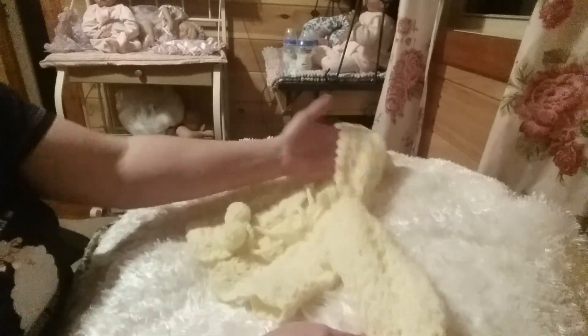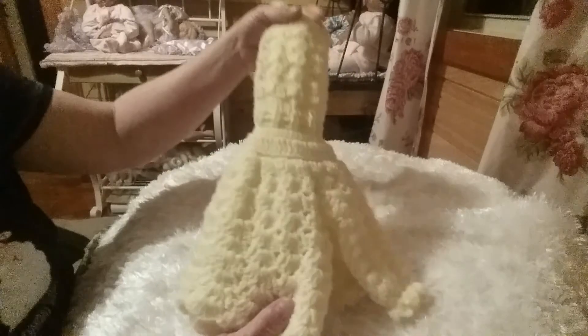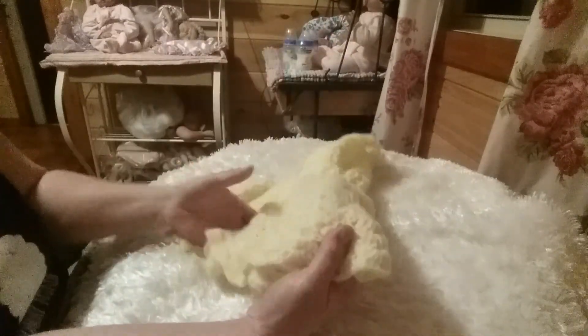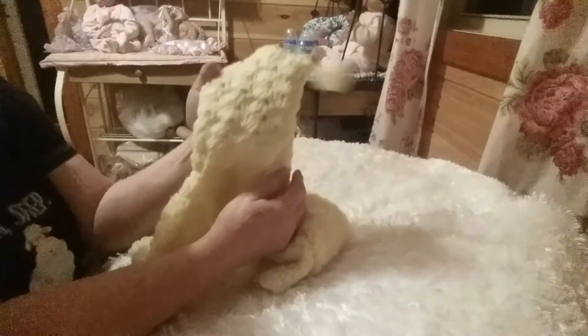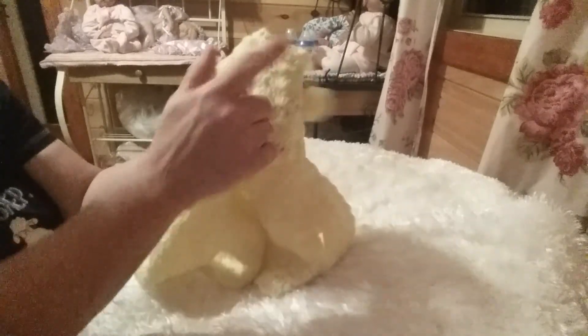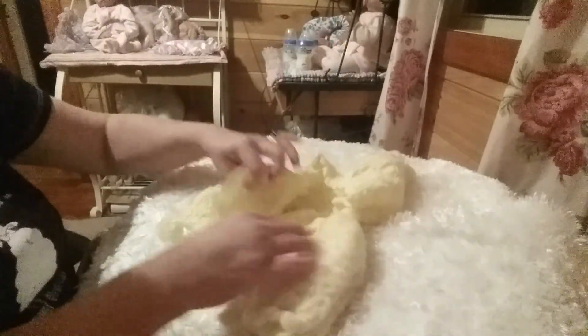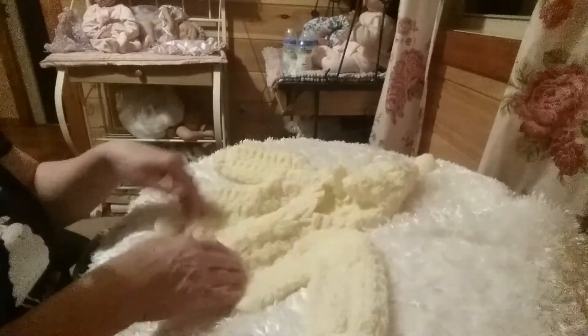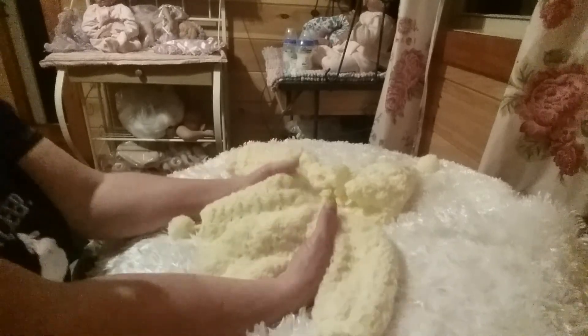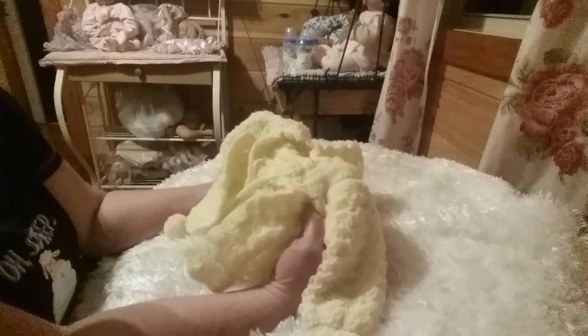I'm going to be giving away this little sweater — you could call it a cardigan — on the first of the month. It's for a little girl. You can see it's yellow and crocheted, like a little crocheted sweater, very pretty. It's got little pom poms where the hood ties around the neck. It's a pastel yellow, not a real bright yellow, but very pretty.